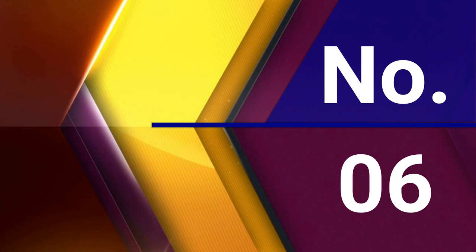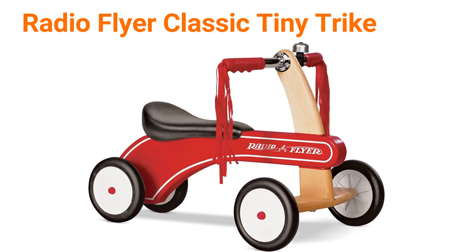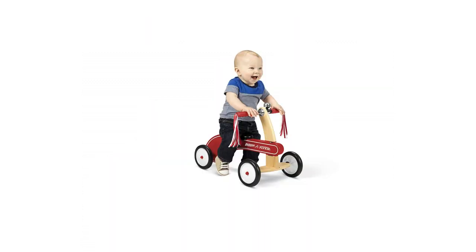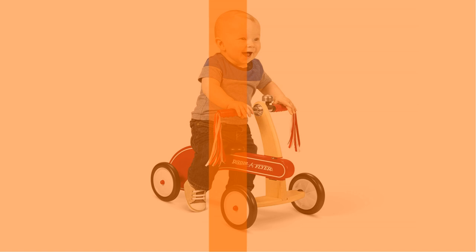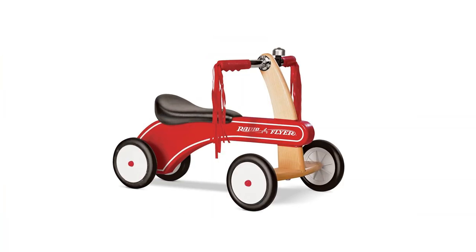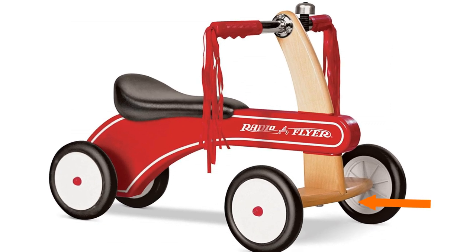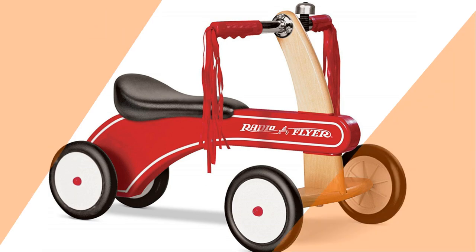Number 6: Radio Flyer Classic Tiny Trike. Crafted with real wood for durability, the Classic Tiny Trike features working steering and molded wheels for a smooth ride. It also has a wide front wheel base for safety and stability, and a padded seat and hand grips for comfort. This trike also includes red streamers and a ringing bell for even more fun.